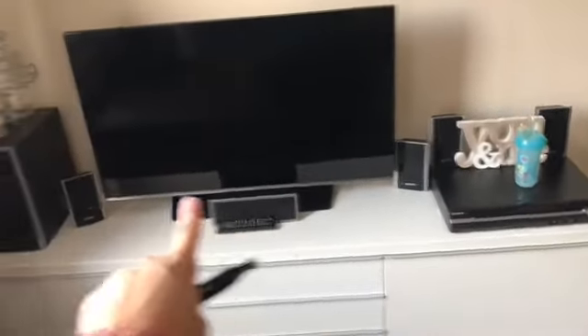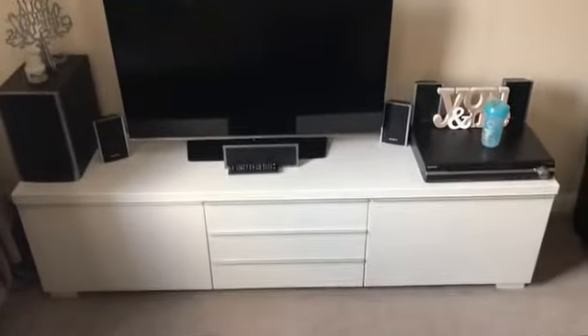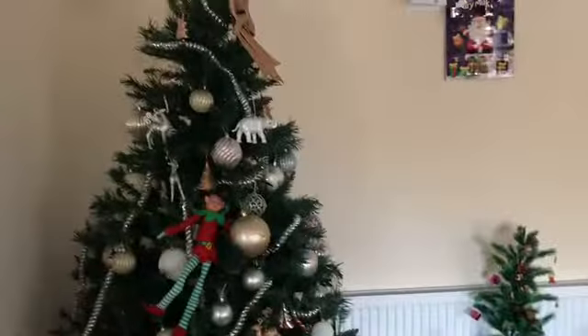I've dusted all the windowsills. The speaker used to be here and the TV used to be further over, but I didn't like it so I've swapped it and put it in the middle — I think that looks better. I've dusted all of that, cleaned Ollie's chair, there's the tree, there's Elf, and there they are playing.